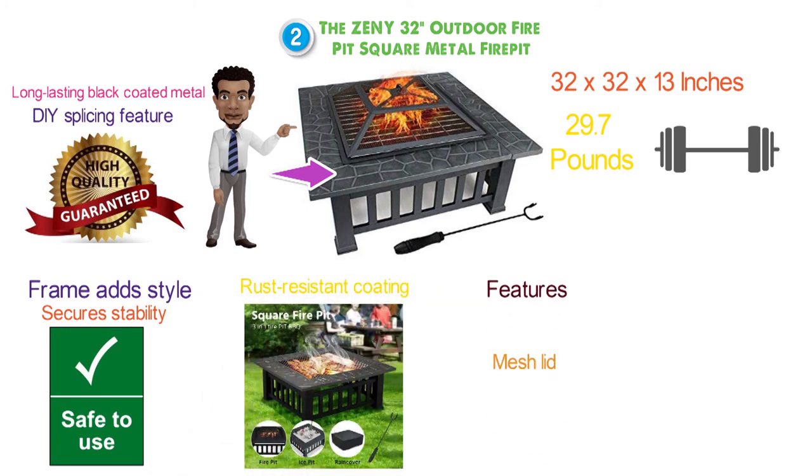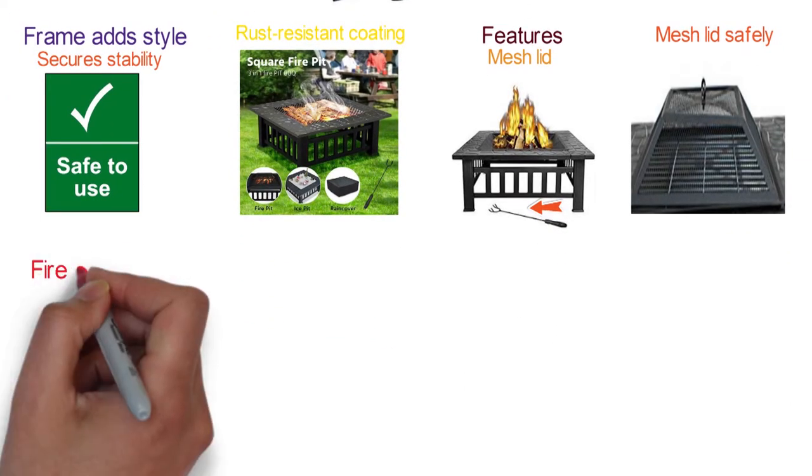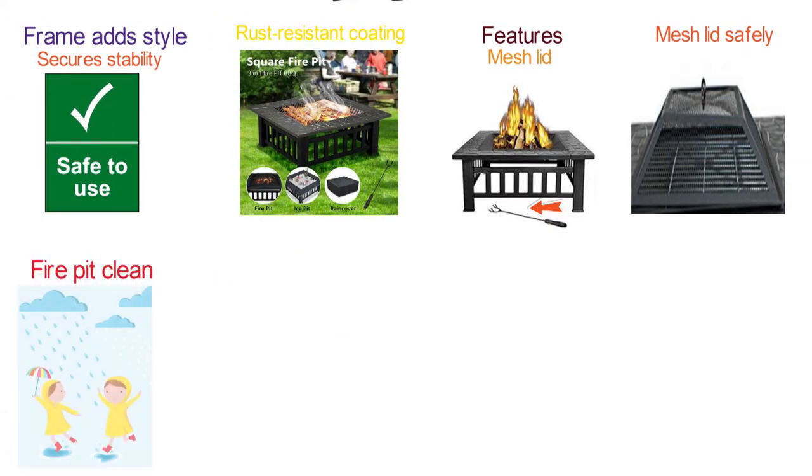The fire pit features a mesh lid to prevent burning embers from blowing, and a poker to stoke the fire and remove the mesh lid safely. An outer cover is provided to help keep the fire pit clean and dry even on rainy days.